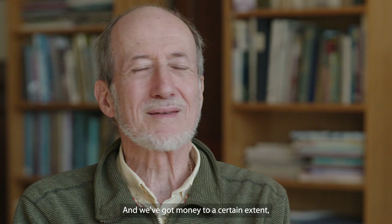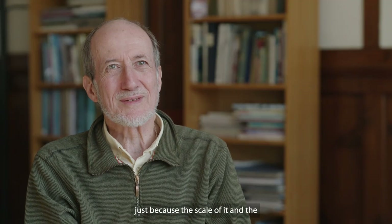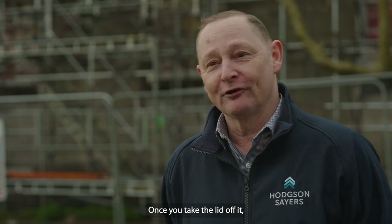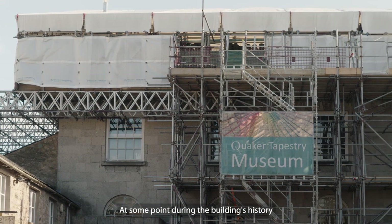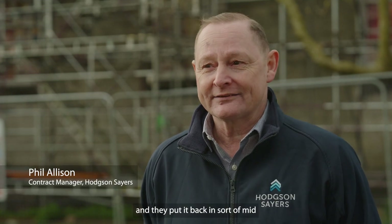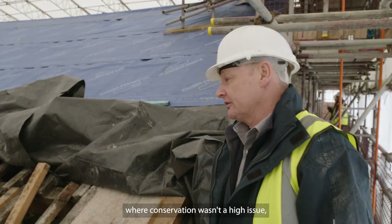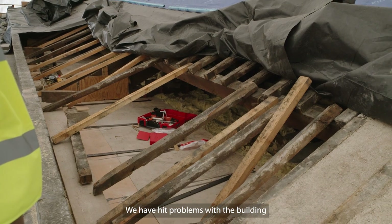We've got money to a certain extent, but we've just been dealt a double whammy with this one — just because of the scale of it and the stuff that's been uncovered. It's that proverbial can of worms. At some point during the building's history, there was a re-roof carried out and they disturbed all of the eaves details. They put it back to mid-70s, early-80s standards where conservation wasn't a high priority. It was rather unsympathetic, which caused a lot of structural damage.